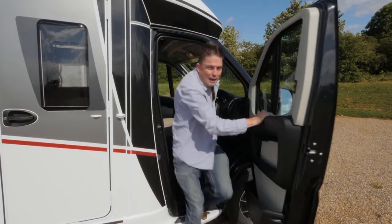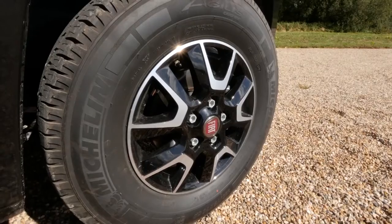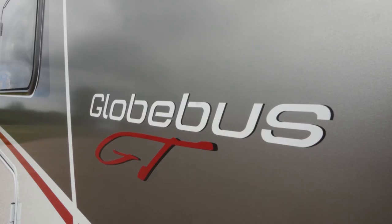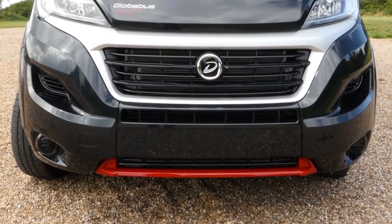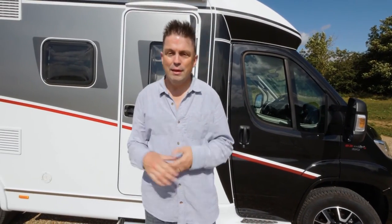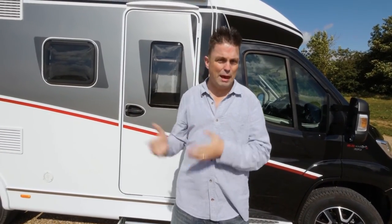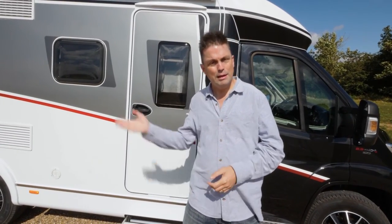GT means sportiness — alloy wheels, racy decals, and perhaps most importantly a red skid plate around the front. The cab can also come in a variety of colours; this one's black. It's not quite a full van conversion — it's still a coach-built motorhome — but it's getting that little more racy edge. Let's take a look inside.